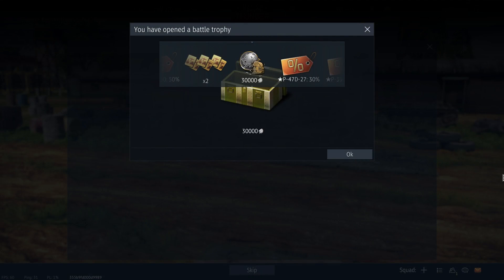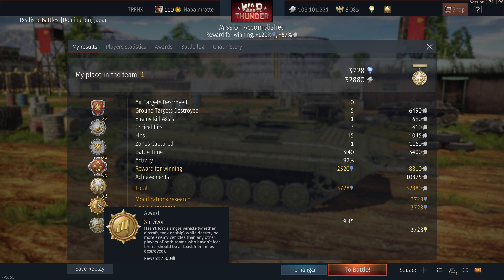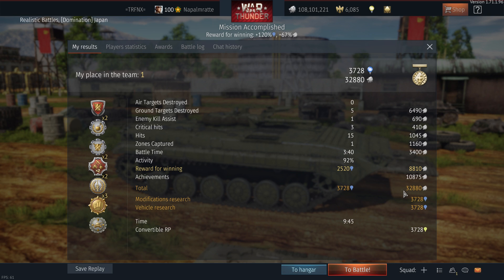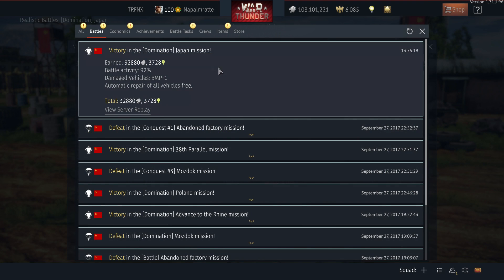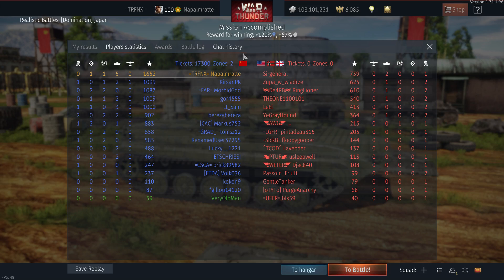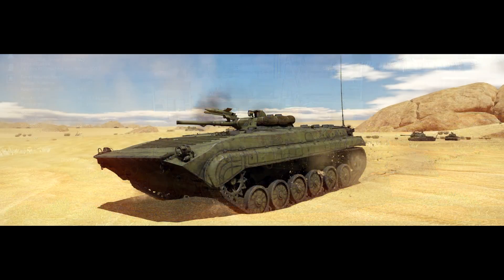Now let's have a quick look at the post-battle results. For 5 kills, 1 assist, and 1 base capture we got 32,000 silver lions and 3,728 research points as well as a survivor award. For a tier 6 that doesn't sound like much, but the ammunition is free — that's pure profit. The ATGM is also free and the maximum repair cost for this tank is just over 3,000 silver lions. It's very cheap to run, giving you the opportunity to avoid losing money in a match.